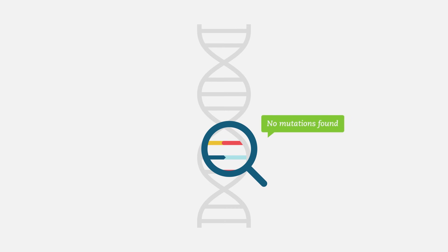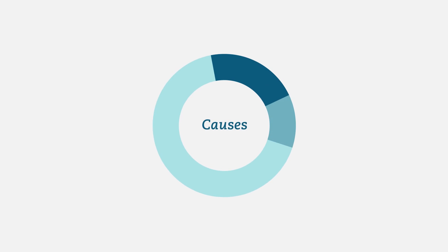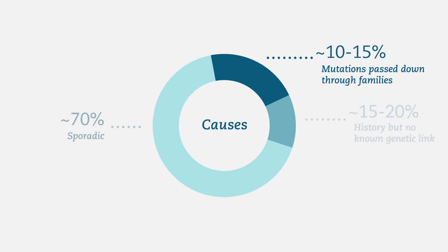Even if your results show no mutations, you may still get cancer. While inherited mutations explain some cases of cancer, the majority are sporadic and can't be explained by a single cause. Some non-genetic factors that can influence cancer risk include environment and lifestyle, as well as family history without a known genetic link.